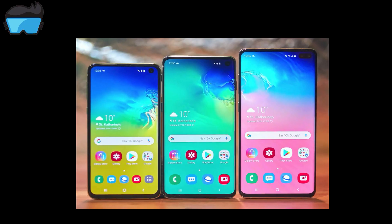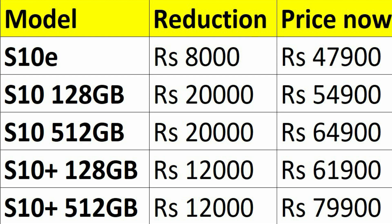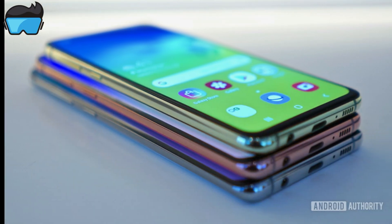We are looking at the Samsung S11. There are reports about reducing the price of the iPhone 11 and iPhone 12. Samsung flagship phones like the Galaxy S10 are one of the best phones in the market. But there are reports that there are no offers as of January 31st.